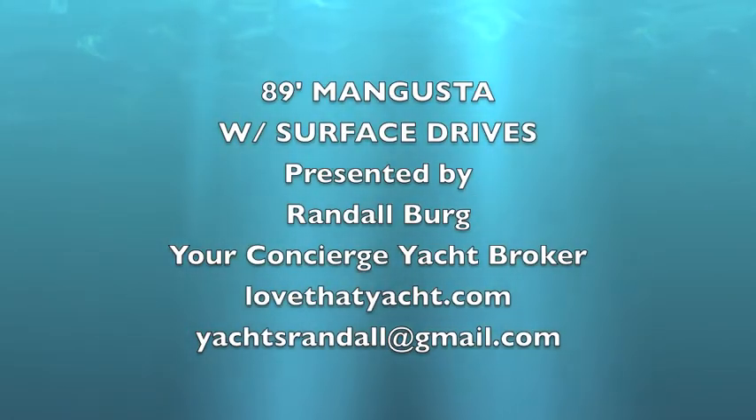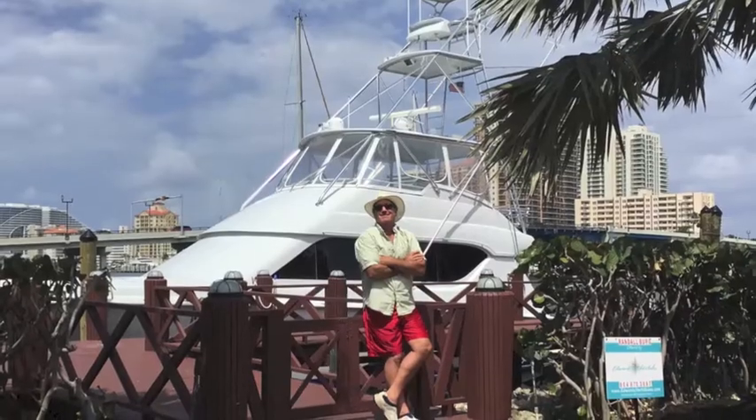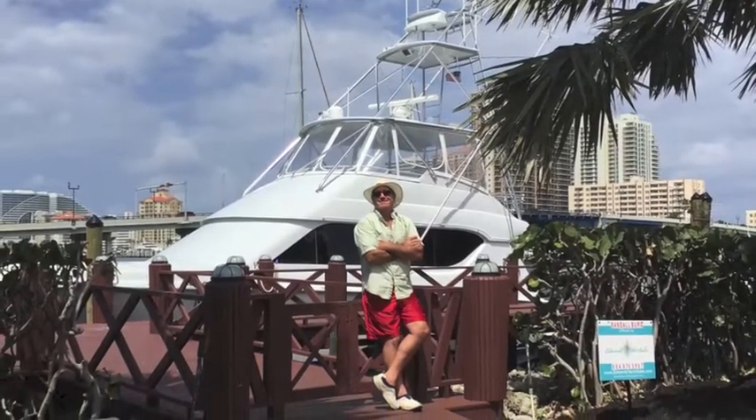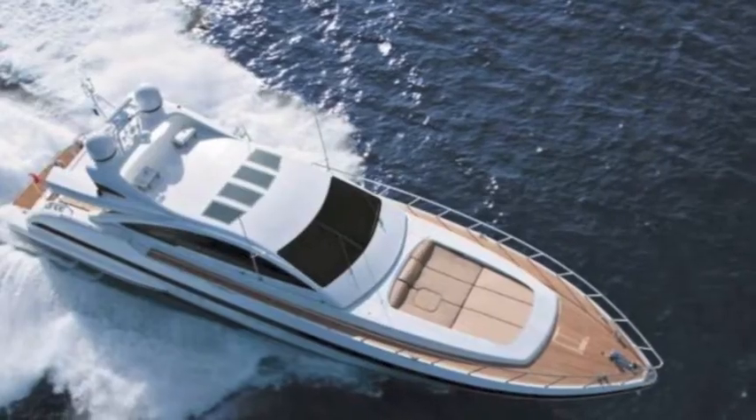I'm Randleberg, your concierge yacht broker, and today I'm presenting an 89-foot Mangusta with surface drives. High performance, exotic — it doesn't get any more fun than this. Wow, look at that.